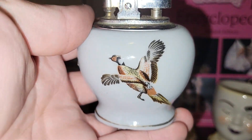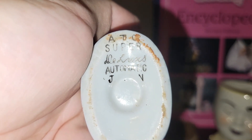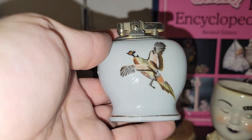I got a pheasant lighter — this one was made by what looks like it says 'A to C Super Deluxe Automatic Japan.' I will look that up, and if it's nothing to put on eBay it'll go right to the live sale.